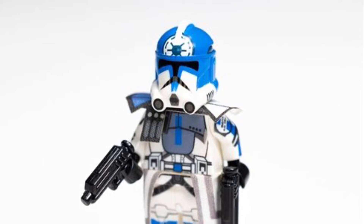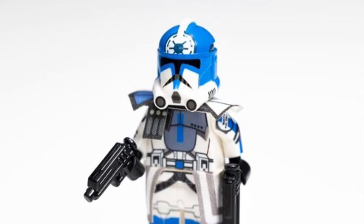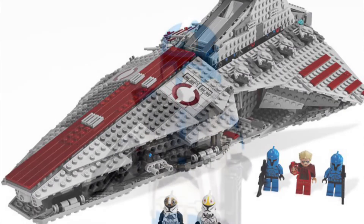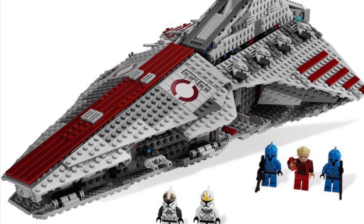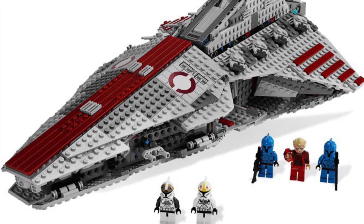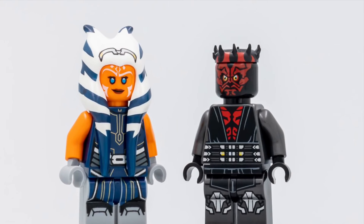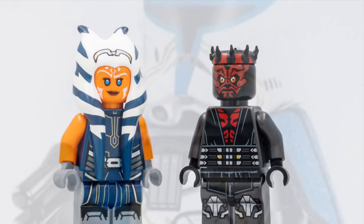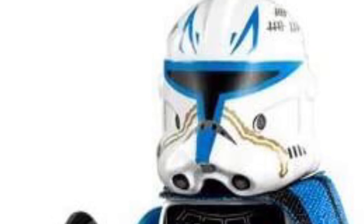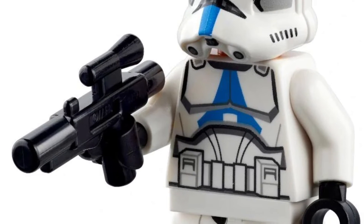The next LEGO minifigure we need to see is ARC Trooper Jesse. He would look amazing in LEGO form — just look at this custom. If we got him, we'd definitely see him in an updated Venator, which we need anyways. I think a new playset including Ahsoka, Darth Maul, Phase 2 Rex, and even some 332nd and 501st troopers to fight alongside Jesse would make a fantastic LEGO Star Wars set.